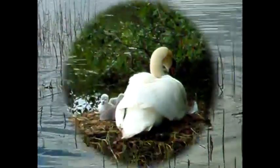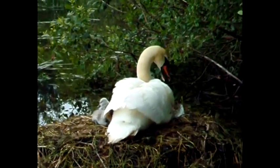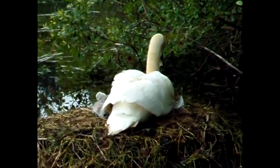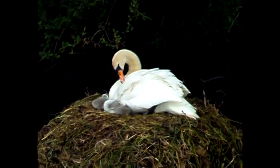Then one morning we arrived to discover that the eggs we had glimpsed several weeks earlier had become three chirpy cygnets. That was when I knew I simply had to capture this charming scene in one of my miniature oil paintings.